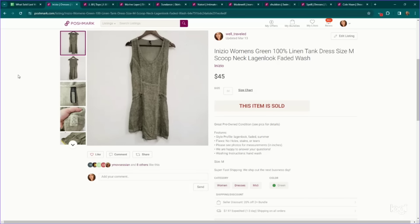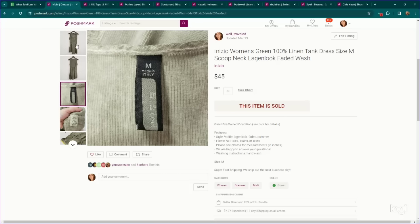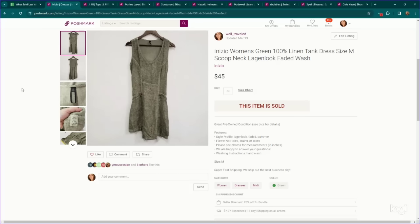Also following this aesthetic — Anisio is a lagenlook brand and their linen dresses have a pretty decent sell-through rate and sell for quite a bit. This is a linen tank dress. I think we listed it for $45 and it did sell for full asking price.